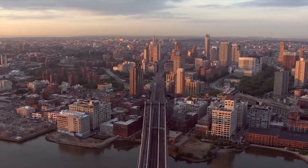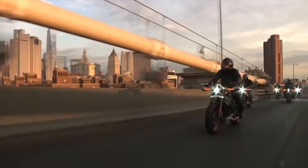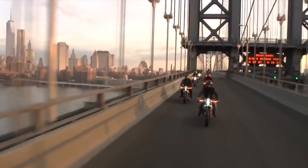Prototypes are made available for public test rides in the United States, Europe, and Canada. Many enthusiasts have already tried riding the bike and left positive feedback.